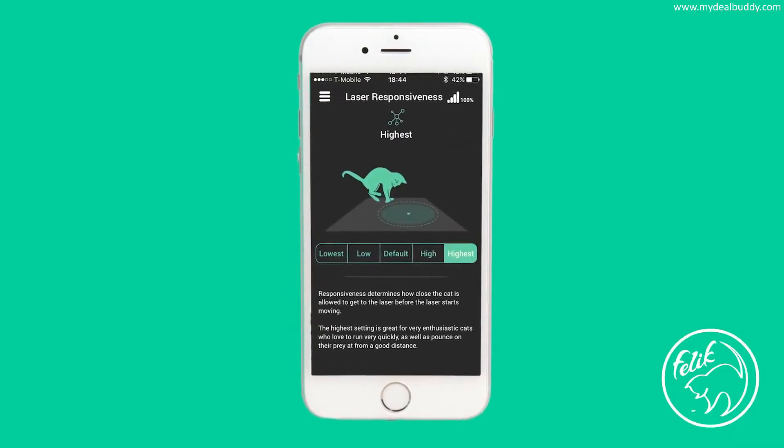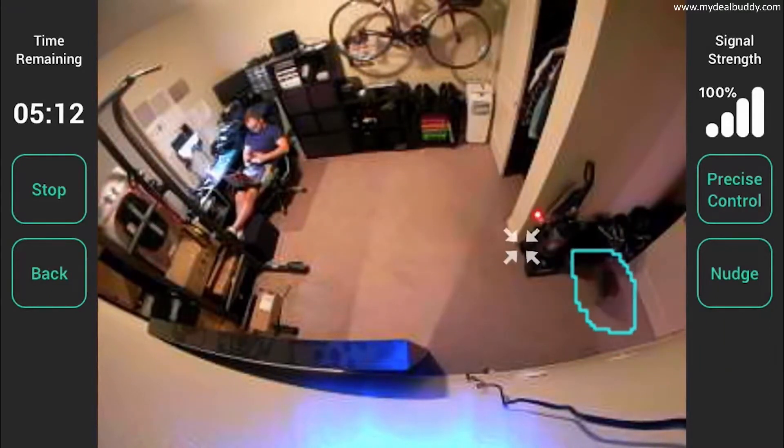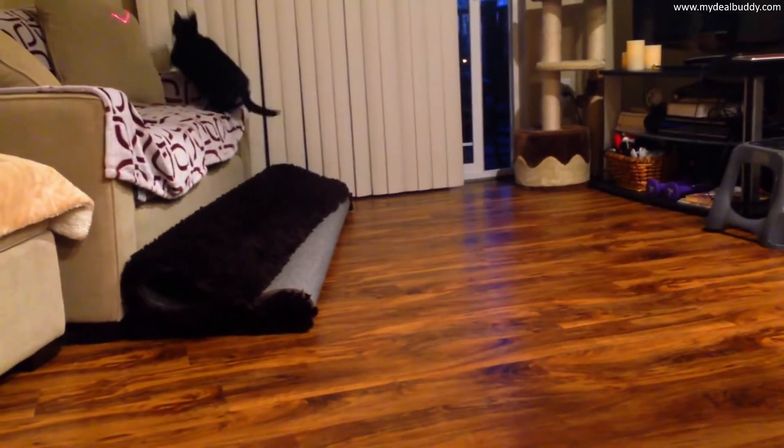You can remotely monitor your pets with Fearlick too, and even control the pointer remotely if you feel like being a little fanciful with your four-legged friend.